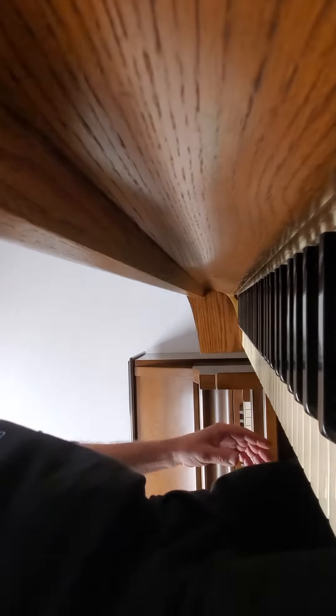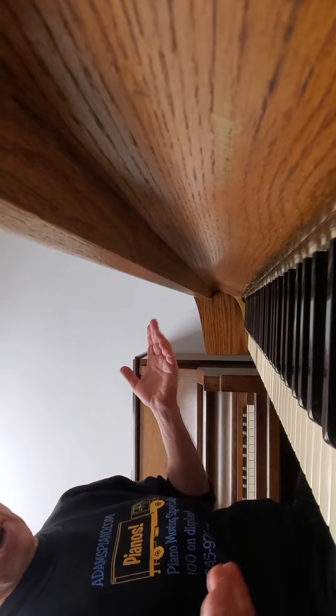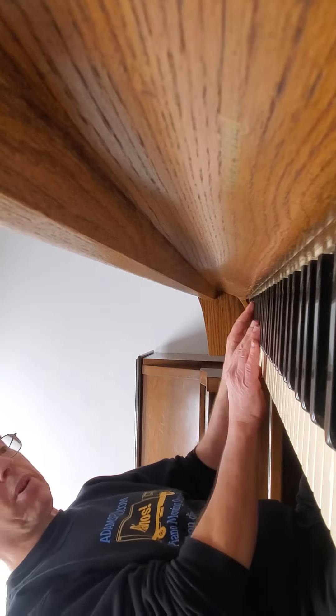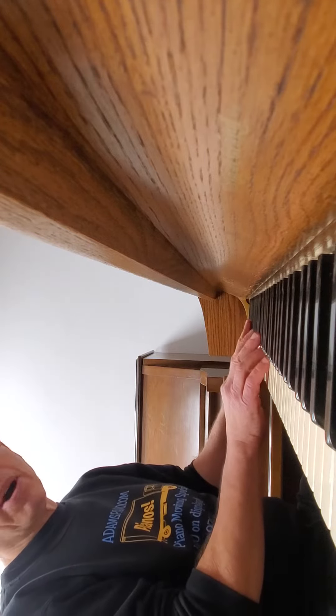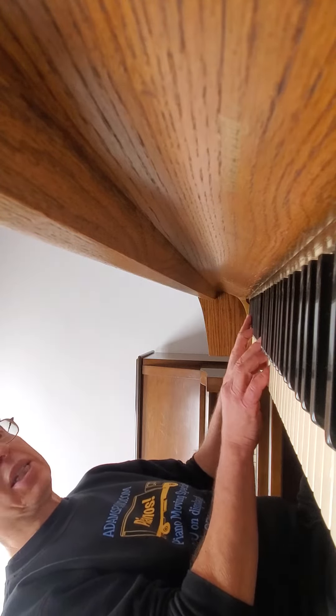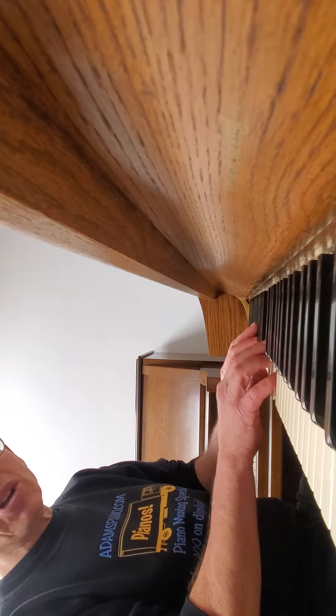It's actually the best upright Wurlitzer ever made, which is perhaps damning with faint praise, but... look, it's not a Yamaha U3. It's not a Kawai K500. It's an Erlitzer.